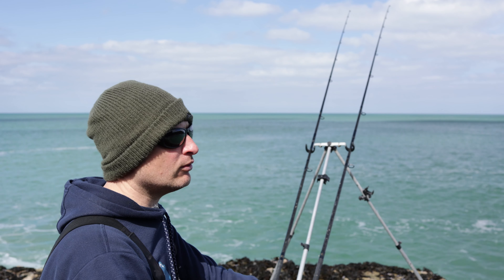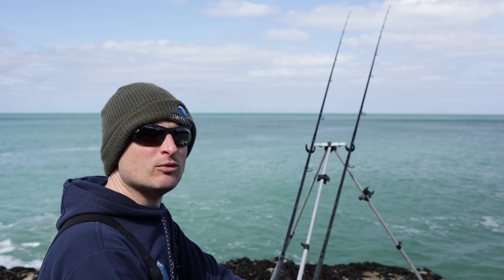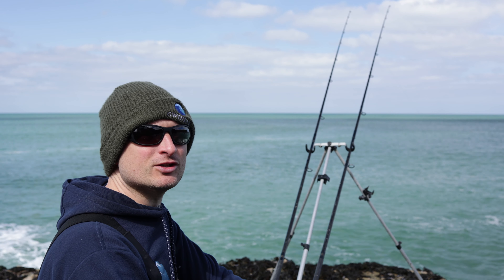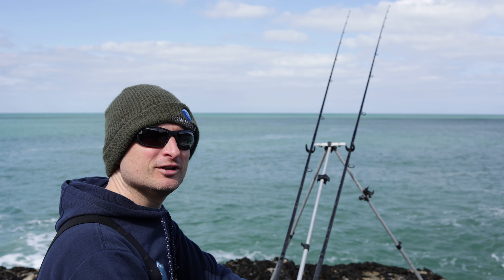Low tide's come and gone, now well into the push. I haven't had a bite for ages so I think I'm probably not on the fish. I'm going to wrap this session up a little bit earlier than I originally intended and go chill out for a bit, then put more effort into the high tide session - I think that's our best chance of success now.